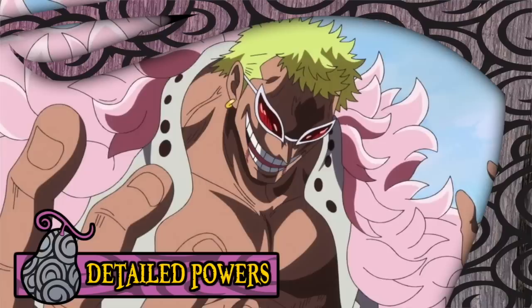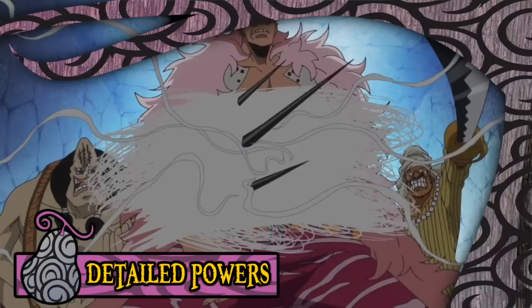Interestingly, the user of the Ito Ito no Mi does not necessarily need the body of another person to create a puppet, as the user can also form a complete clone of themselves out of compressed strings that even replicate the detailed colorings of the user, rather than remain the standard white that the strings are usually portrayed as. Furthermore, as opposed to other fruits with a cloning ability such as the Hana Hana no Mi, this clone does not feel pain or transfer any pain back to the user, making it quite an appealing ability.